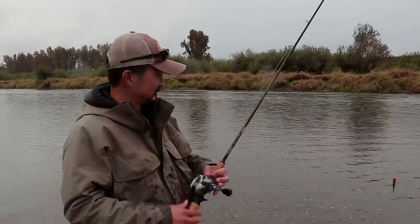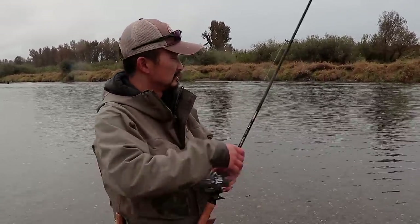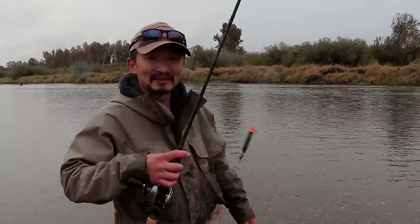It gave me a nice shower there, but yeah, that was a good fight. It was a better fish — about 6 or 7 pounds — and yeah, let's get back to it.